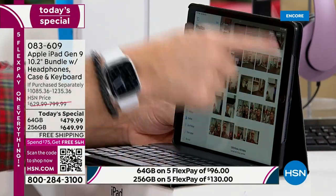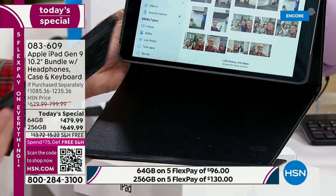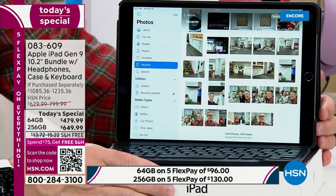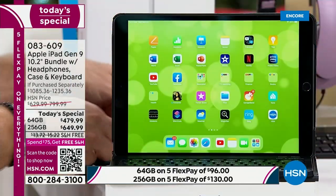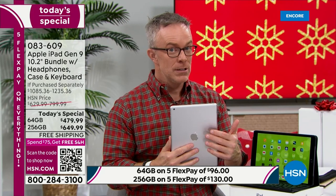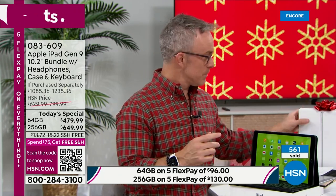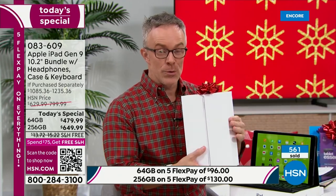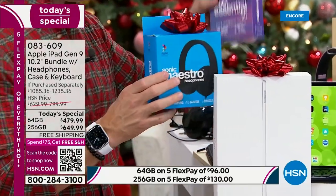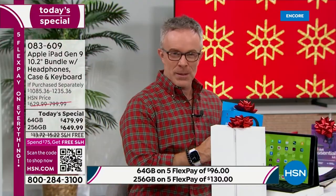The keyboard sits in the hard shell case magnetically, so you can take it to a restaurant or use it for school or work. At the Apple Store, you'd have to buy the Generation 9 separately and then add a case and keyboard — it starts to add up. We've included it all. For gift-giving season, it comes in the original packaging. The headphones, stand, stylus, and screen protector all come in their own box — so you have a lot of stuff under the tree.